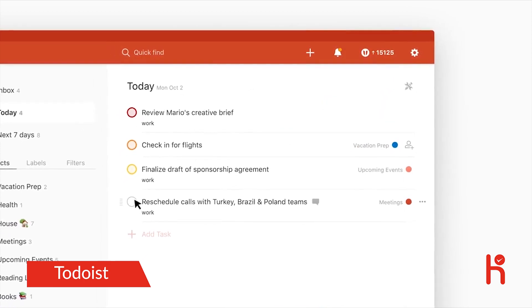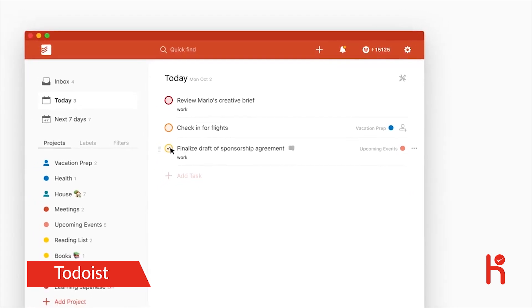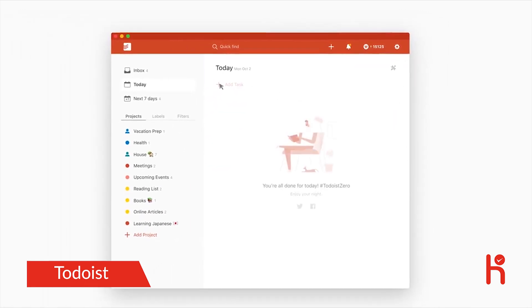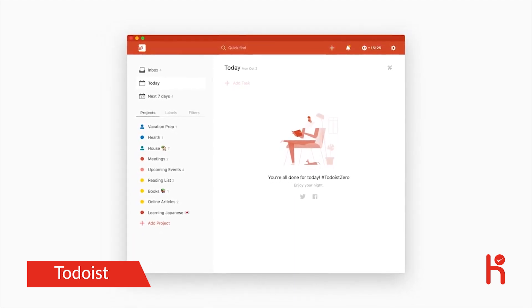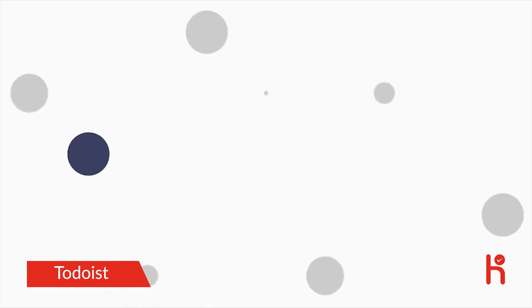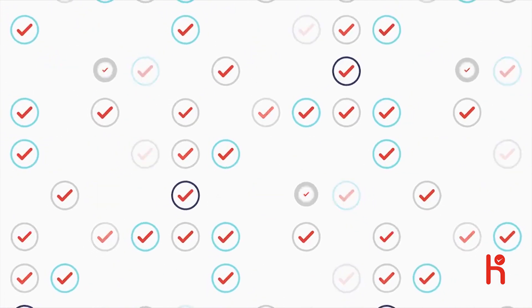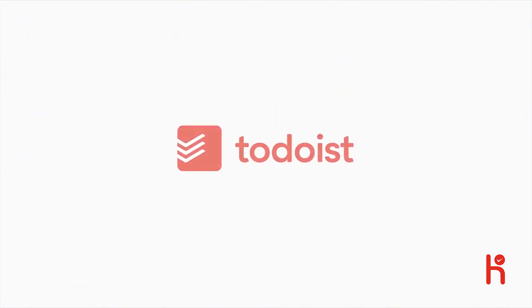At the end of the day, you can rest, relax, and recharge for tomorrow with the peace of mind of knowing that everything is 100% organized and accounted for. Join over 10 million people who rely on Todoist every day to feel more in control of their lives. Visit todoist.com to get started today.